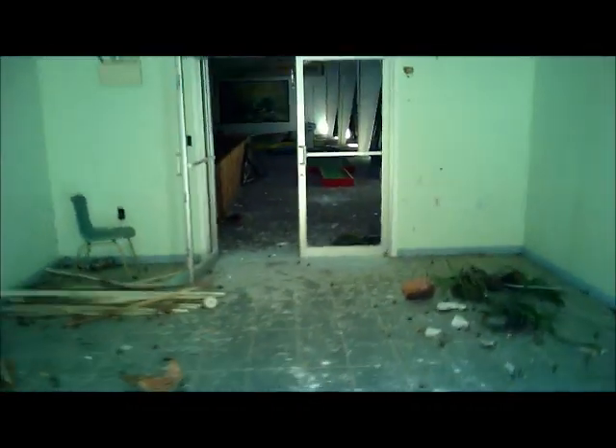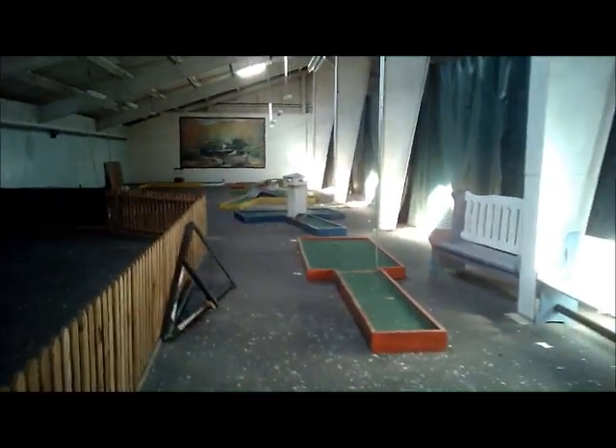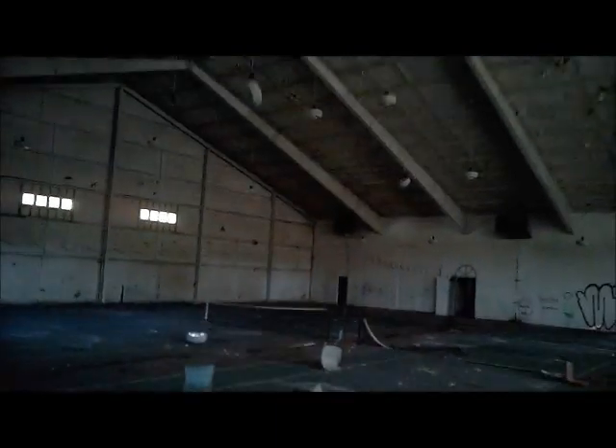And again, I mean, there are roller skates on the ground, tennis shoes on the ground. This was a miniature golf area. It honestly looks like somebody picked up all the people from here and just dipped — like there was no preparation in shutting this place down.